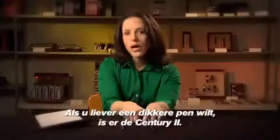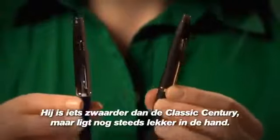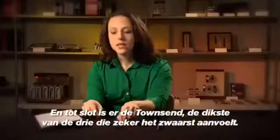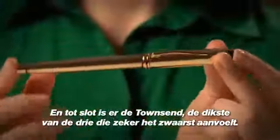If you like a wider girth, we have the Century II. This one's a little heavier than the Classic Century, but still very comfortable in your hand. And lastly is Townsend, which is the widest of the three, and definitely the heftiest.